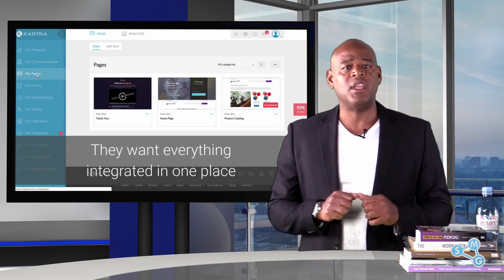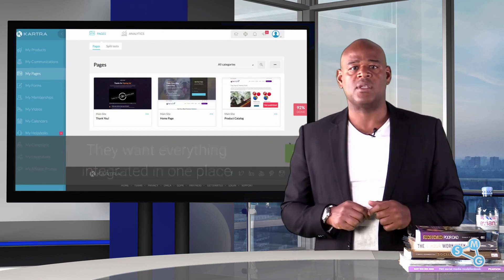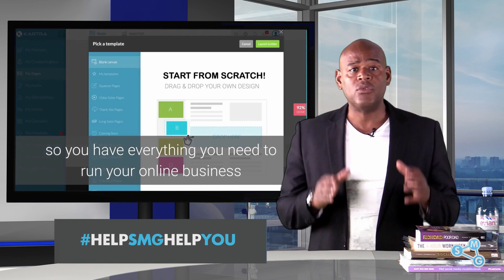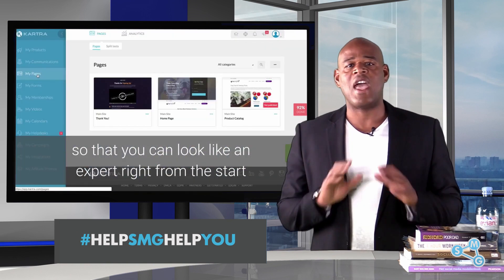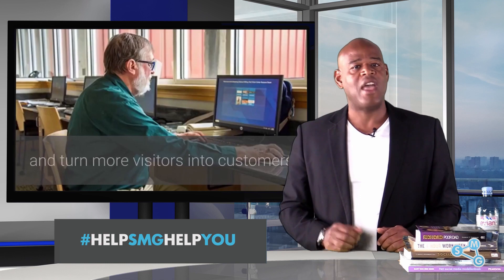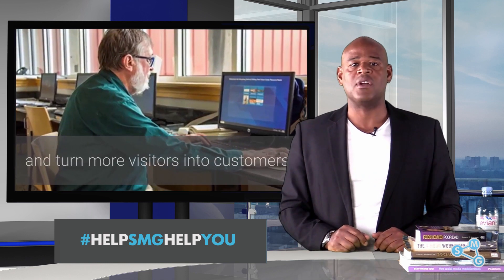They want everything integrated in one place so you have everything you need to run your online business, so that you can look like an expert right from the start and turn more visitors into customers.